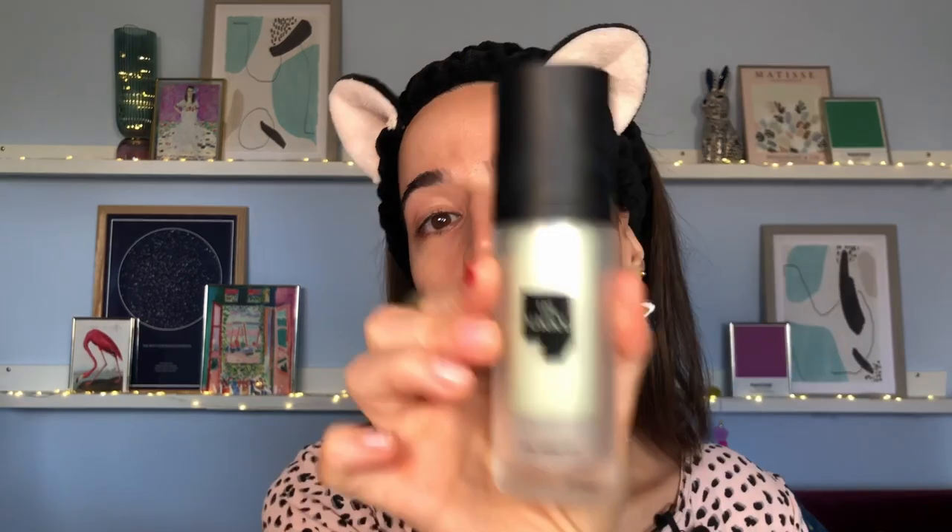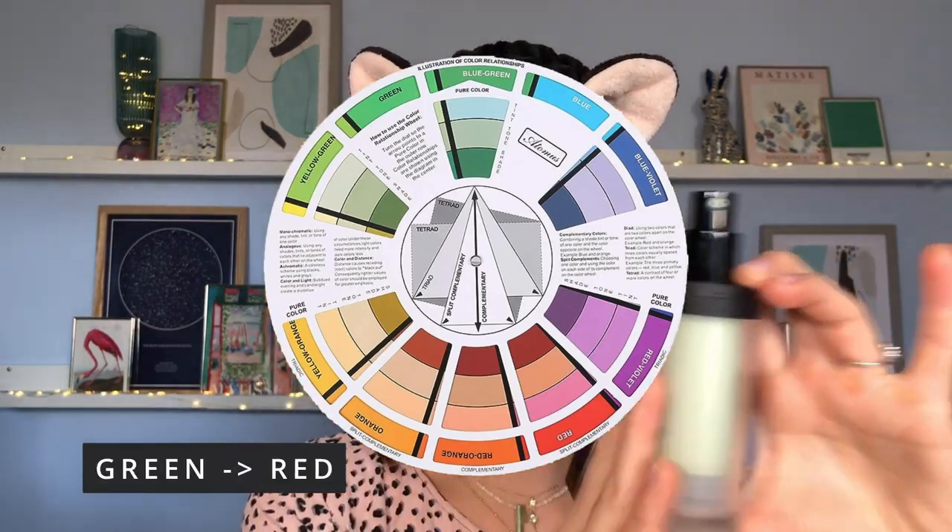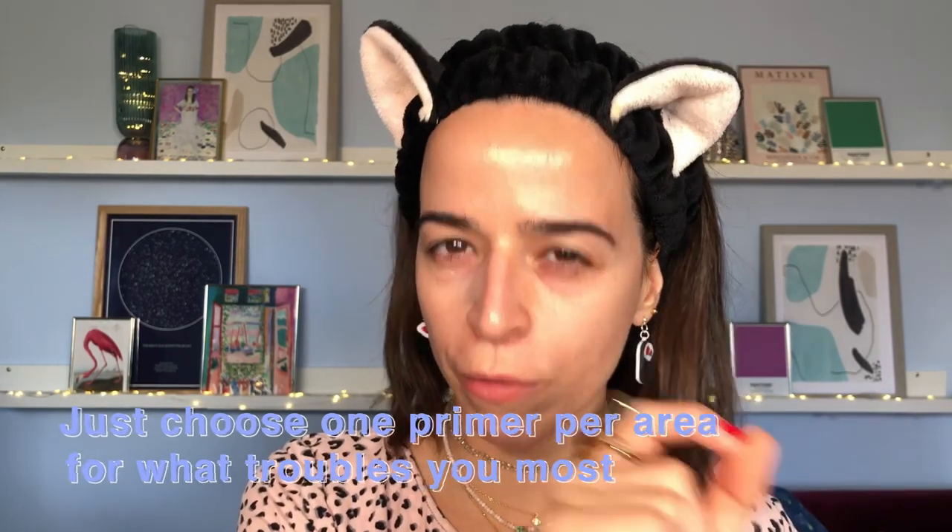Heavy layering might look good on camera but doesn't look good in real life. Another type of primer is color-correcting primer — this one is also moisturizing. Color-correcting primers should be used only in the areas where you have a color to neutralize, not everywhere. Green neutralizes red, so I only apply it on my red areas. Apply first to the back of your hand, not directly on your face — that's the recipe for disaster. Go slow.